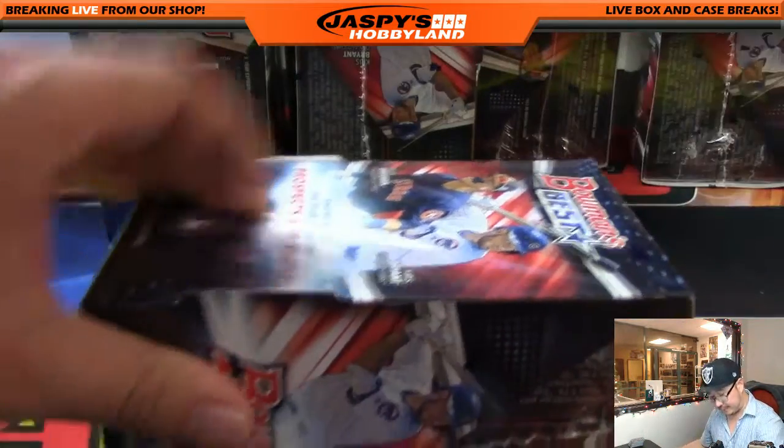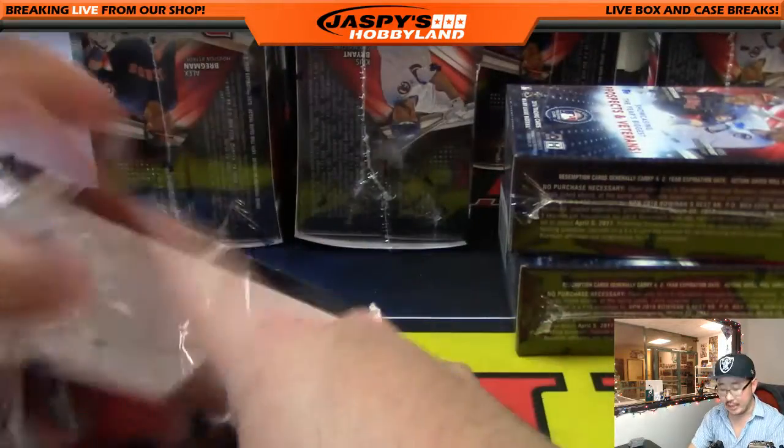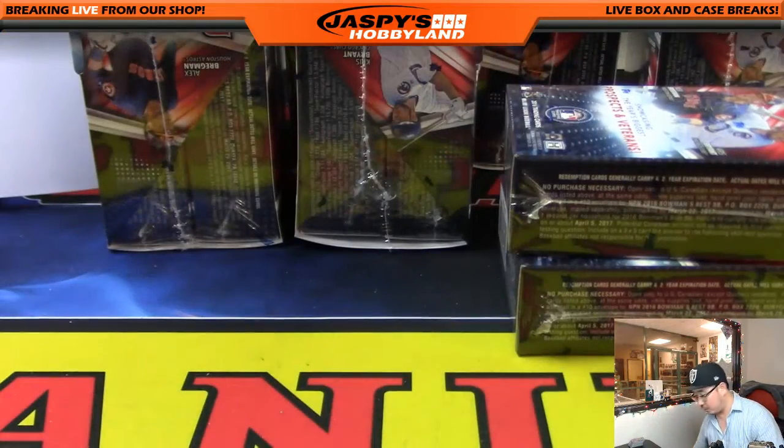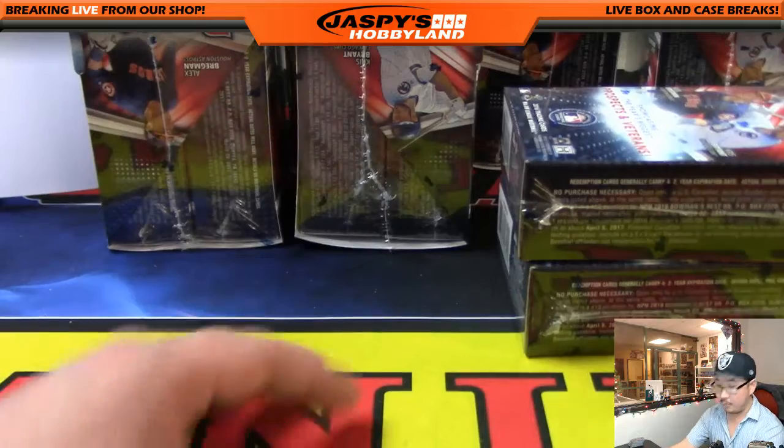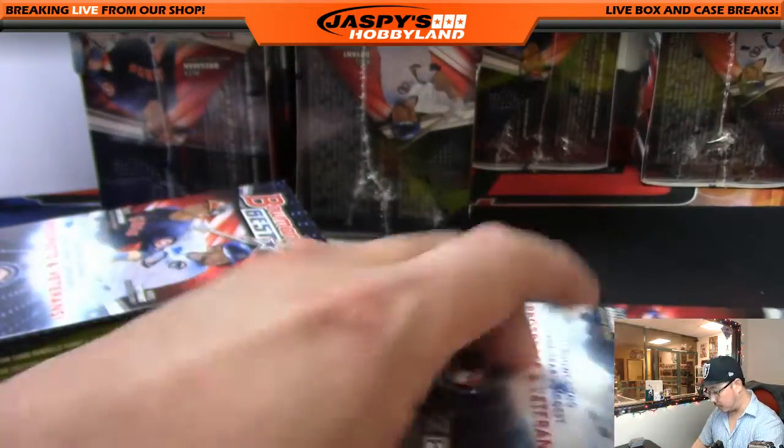Like I mentioned before I started this break, we do have one more case of Bowman's Best available in the store right now. I just posted it on the website JaspisHobbyLand.com. So if you want to run this one back, I'd be more than happy to. I'm a big baseball fan, so I enjoy doing these breaks.